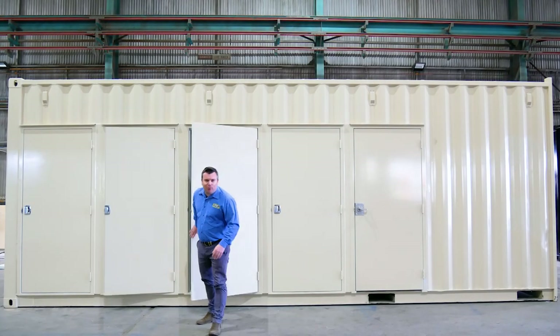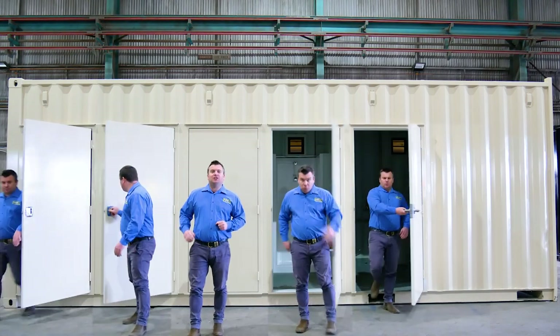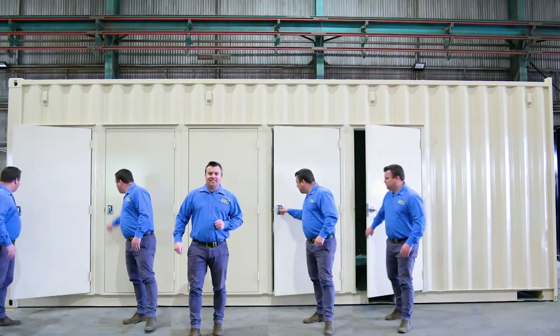G'day guys, Luke Stephens from Port Shipping Containers. We've got a brand new ablution block design to show you today. Let's go and check it out.